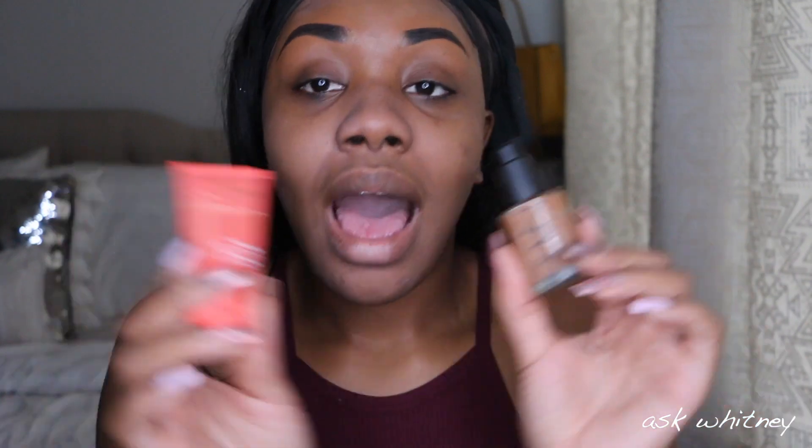For foundation today I'm going to be using the NARS Sheer Glow. I love the Dior Forever matte foundation, but I use that when I'm really doing something. This is my chill type of foundation, and I'll mix it with the Juvia's Place foundation if I really want long wear — like if I'm going to be out for a couple of hours. If it's not too long, I use it by itself. I'm not going anywhere today so I'm just going to use this by itself. I'm in the shade Macau.